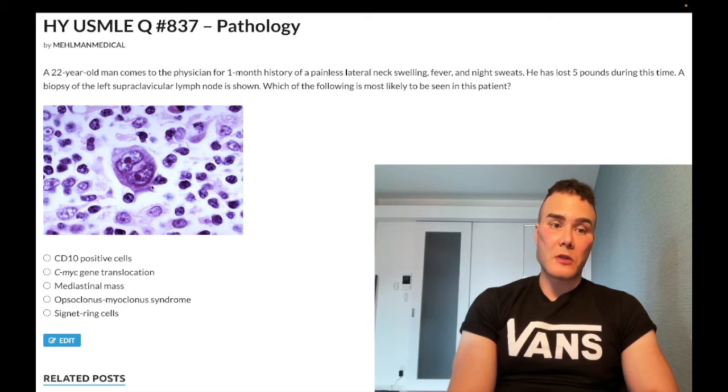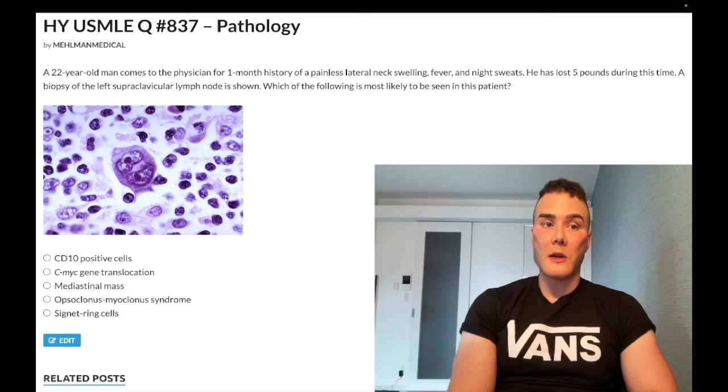This is our Reed-Sternberg cell on the smear — it's an owl eye appearing cell. It's a B cell that's CD15 and CD30 positive. That's the buzzword for Hodgkin lymphoma. The term owl eye can also be applied to CMV, cytomegalovirus, even though they're completely unrelated.